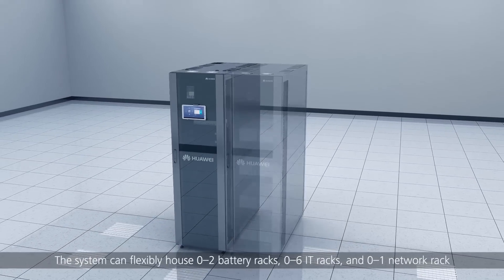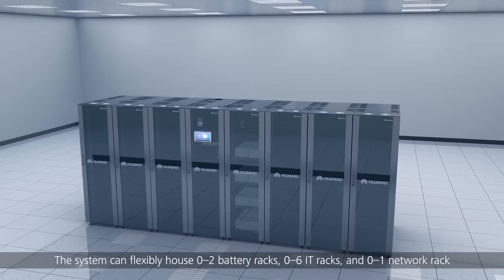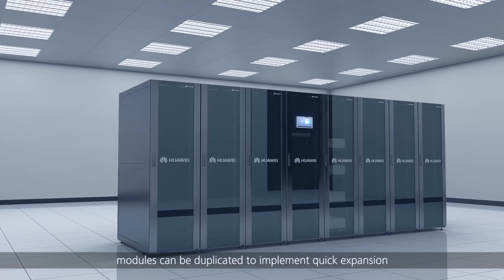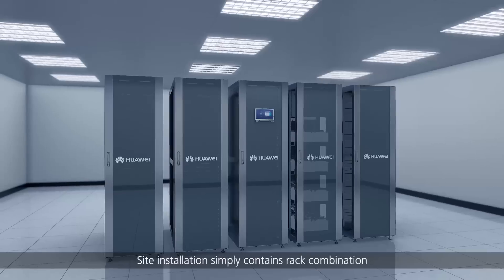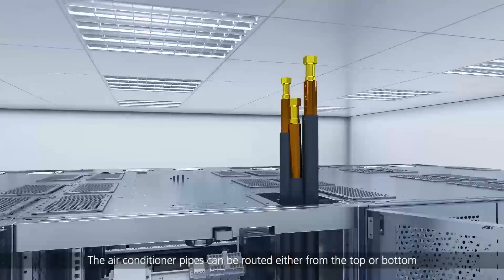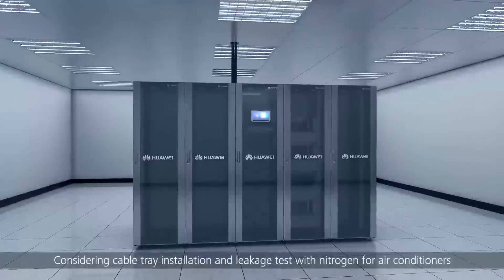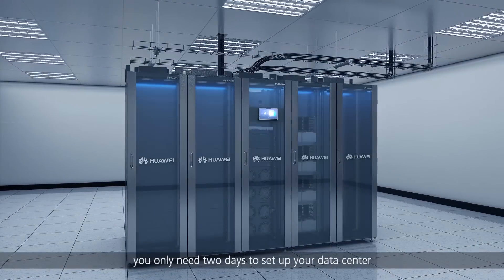The system can flexibly house zero to two battery racks, zero to six IT racks, and zero to one network rack, enabling the module to be expanded flexibly. If data center services increase, modules can be duplicated for quick expansion. Site installation simply involves rack combination, and air conditioner pipes can be routed either from the top or bottom. When upward pipe routing is used, no raised floor is required, reducing initial investment.